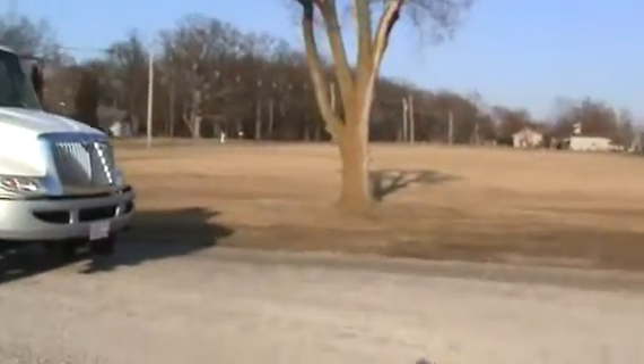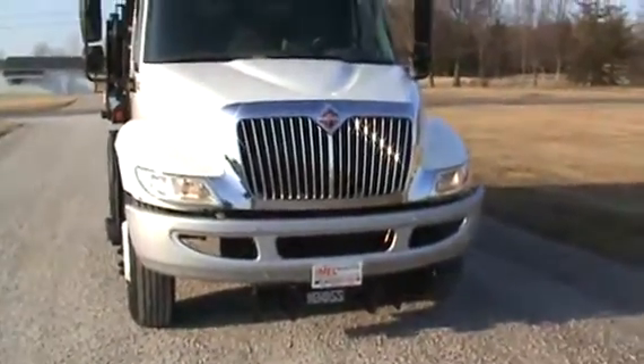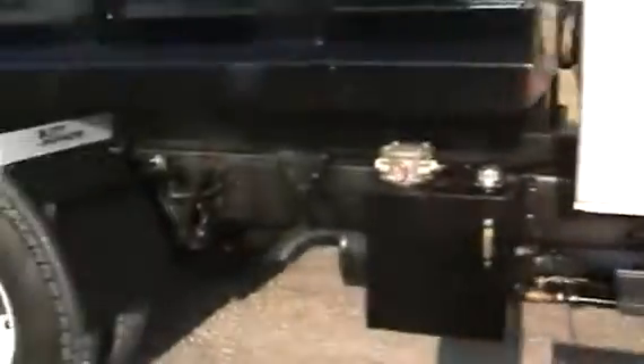We'll walk around here and take a look. It's an Oklahoma truck, rust-free. Front tires, paint, bumper, strobe light on the top — body's perfect on the truck. Here's your tank, nice aggressive tires, nice 10-foot body.